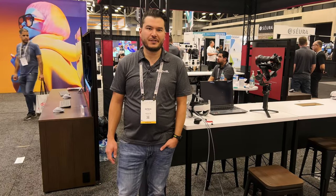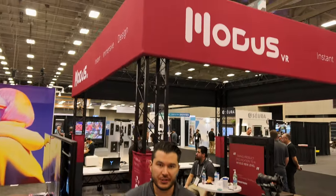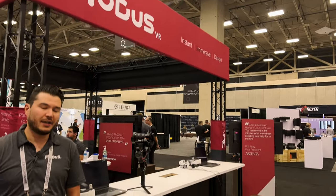Hi, this is Patrick Higaki from Modus VR here at CDA 2022 in Dallas, Texas. This show, we're showing some new things. We have a brand new code base of Modus built from the ground up, and that's what we're really showing.